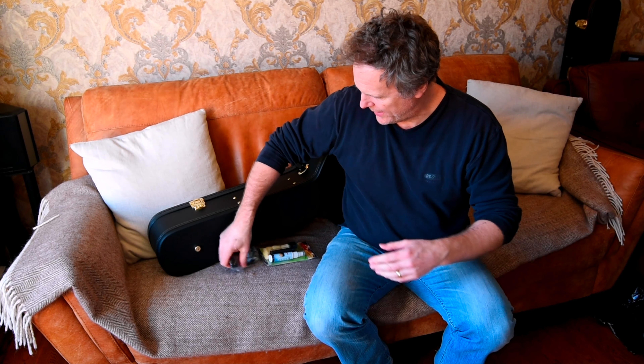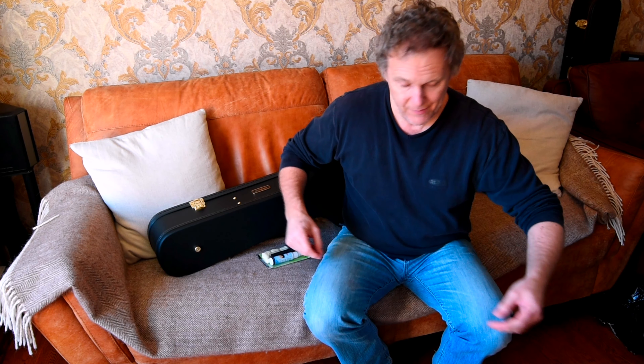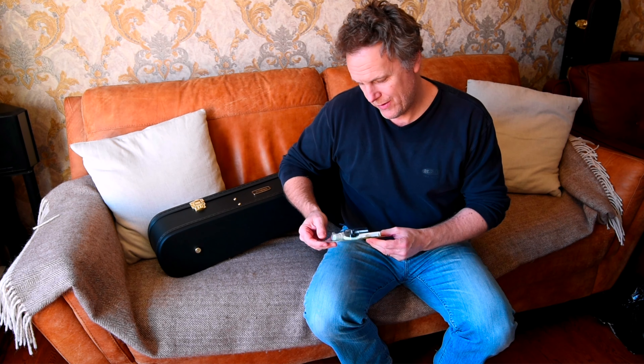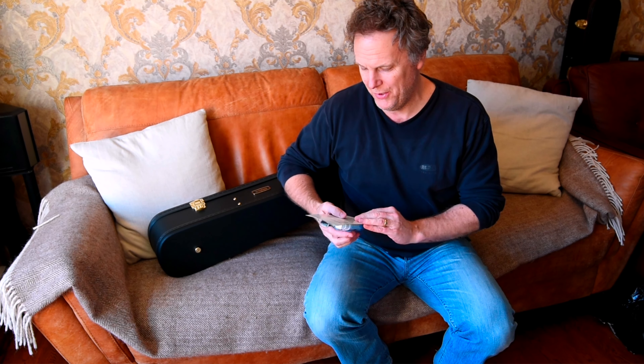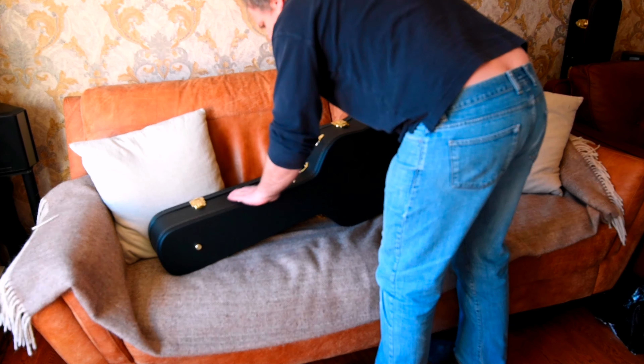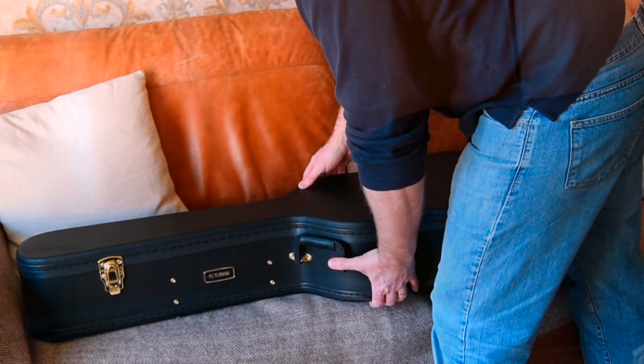I've bought stuff from the Far East before and had really good service - different products, but I've bought from Malaysia and Hong Kong in the past and you get stuff really quickly. Just going through a couple of things that were in the package: there was a clip-on tuner, some D'Addario strings which I had instead of a stand, and a capo - cheap enough but it worked really well, I tried it last night.